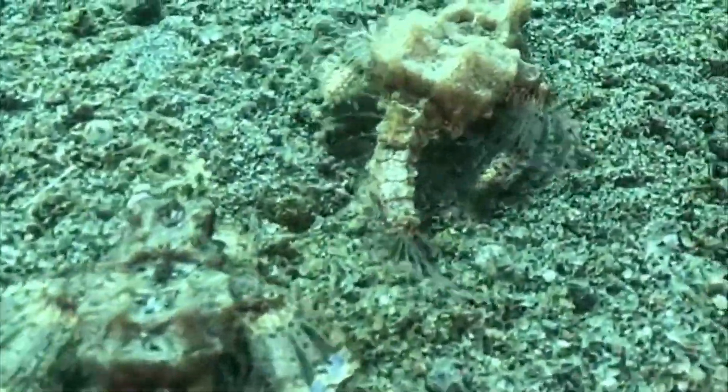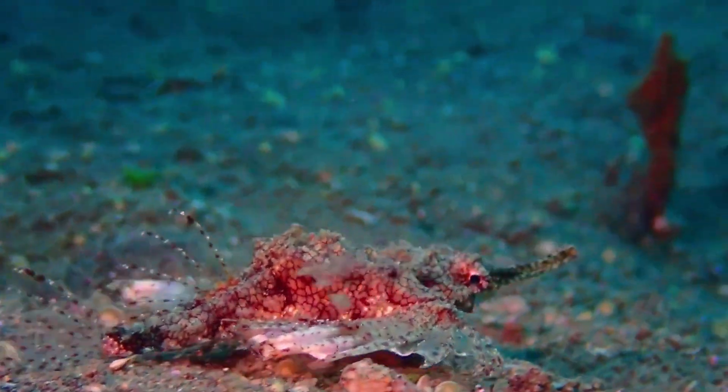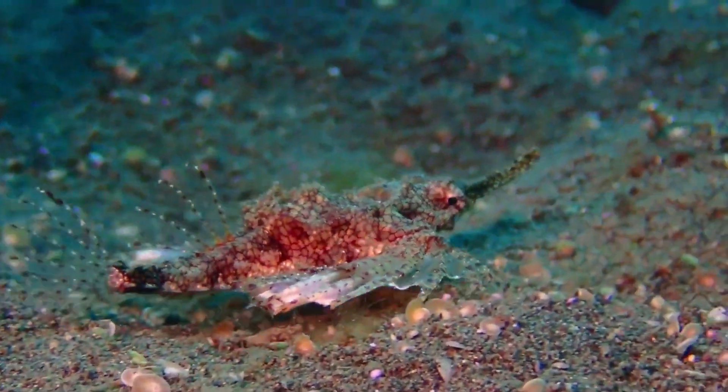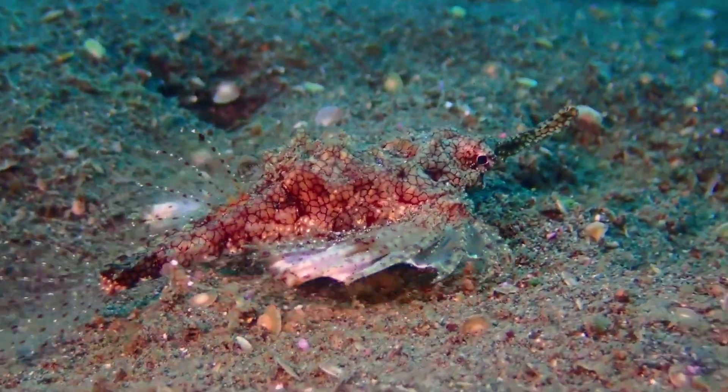They are usually found solitary or in pairs. Sea moths primarily feed on small benthic invertebrates. They can use their long snout to probe the sand and mud, searching for tiny crustaceans and worms.